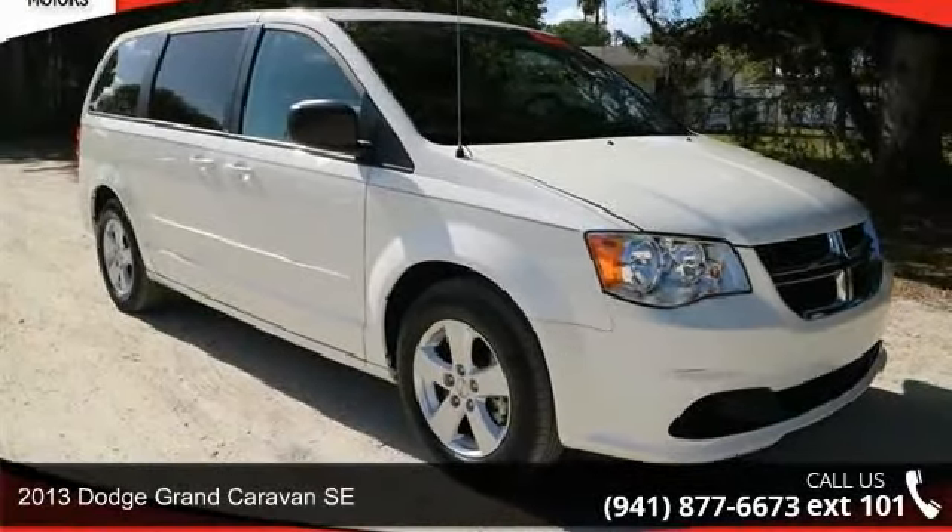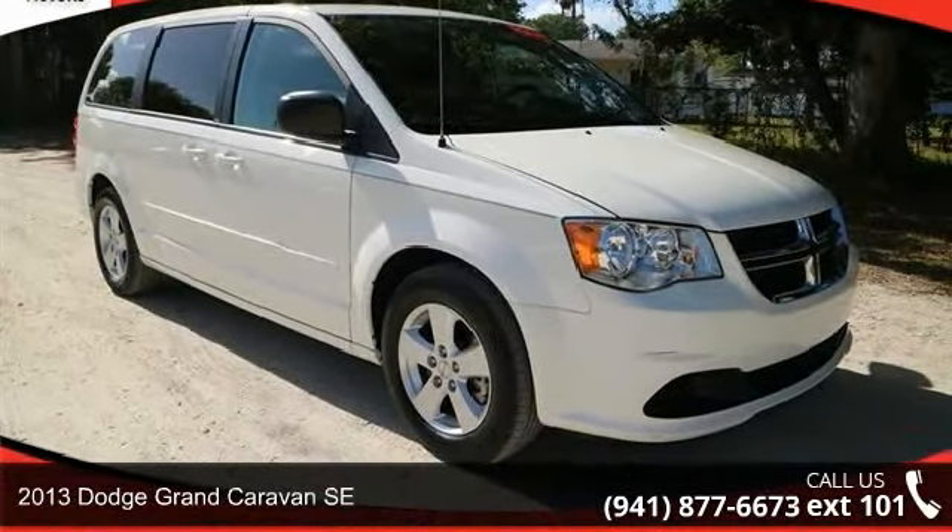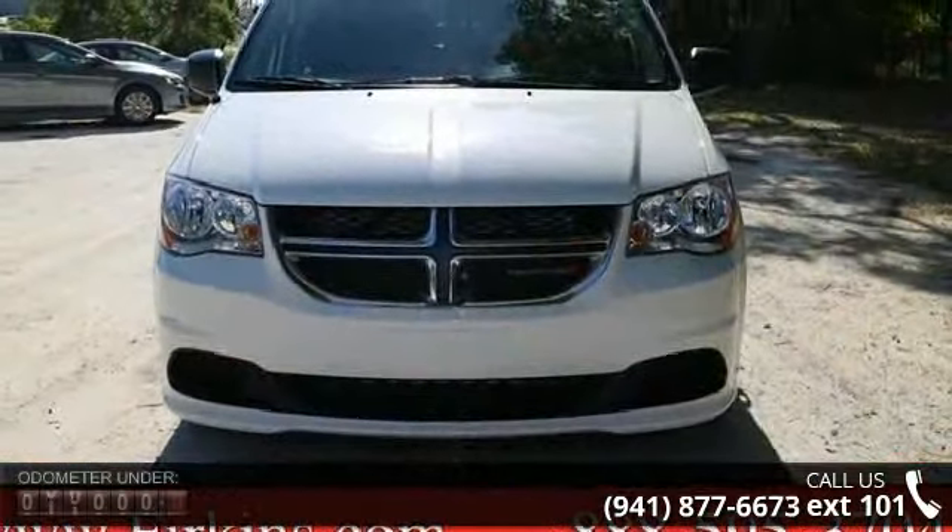Presenting the 2013 Dodge Grand Caravan SE. If you are looking for an automobile with great features, look no further.